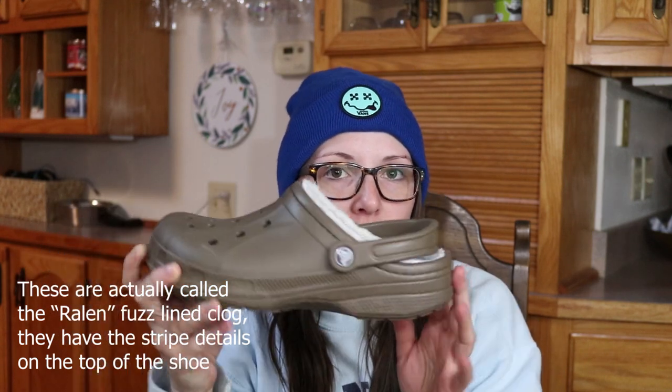I also have a third pair of classic clogs, but these ones are fuzz lined. The free sale ones are a little small on me — I still wear them, but mostly just around the house — so I went ahead and got another pair of classic clogs in the correct size that are fuzz lined as well. The color is a little different than it looked online. Online it looked like it would be more of a golden brown, but this is more of a taupe. The color selection for the fuzz lined is not as extensive as the classic clog.